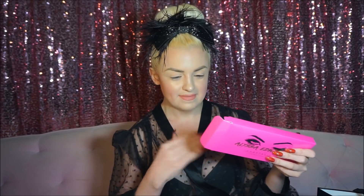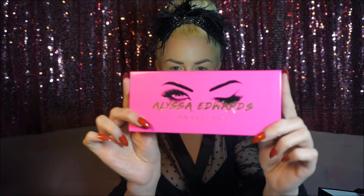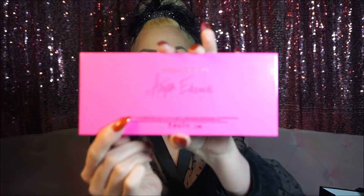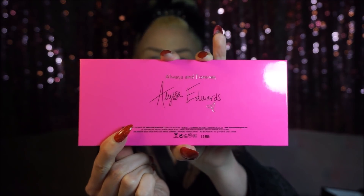Although I haven't even opened it or swatched it at all yet, so this will be my first impression. The packaging is really cute. It has Alyssa's eyes and her name in gold, and then on the back it says 'always and forever' and then her signature. That's really cute.